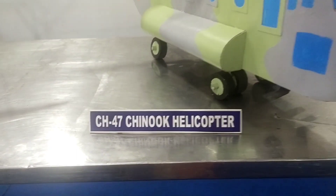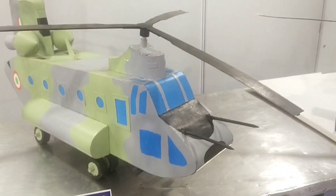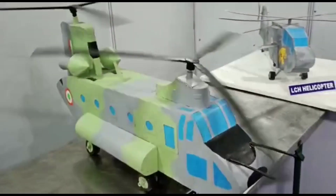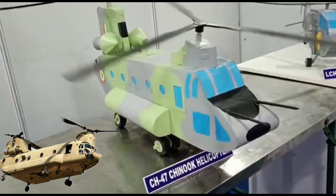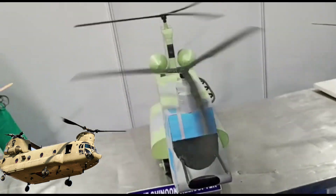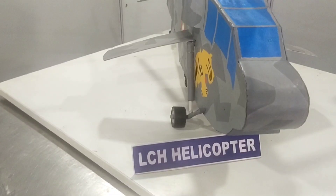The Boeing CH-47 Chinook is a tandem rotor helicopter developed by American Rotorcraft Company Vertol and manufactured by Boeing Vertol. The Chinook is a heavy lift helicopter that is among the heaviest lifting Western helicopters.